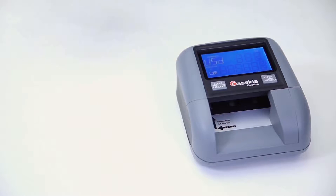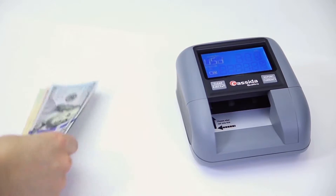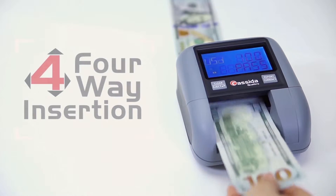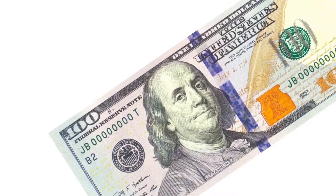Cash transactions can be risky — fake bills circulate everywhere as counterfeiters try new ways to get real cash for bogus money. Don't fall victim to counterfeits; instead, give yourself the protection of the Cassida Quattro four-way insertion automatic detector.